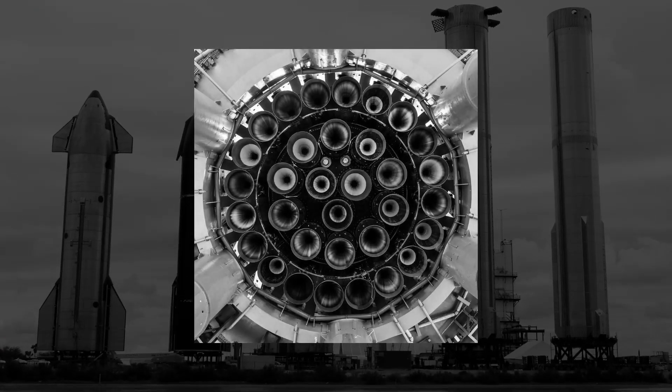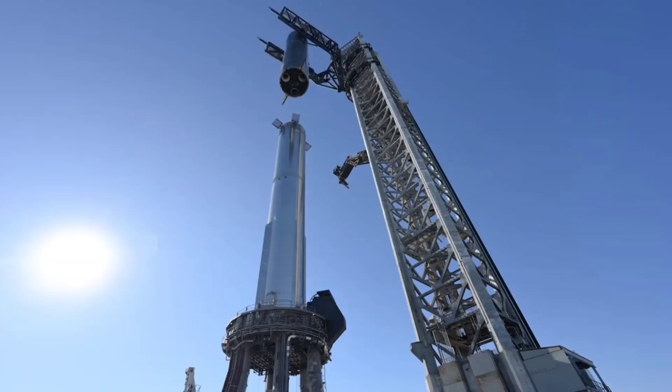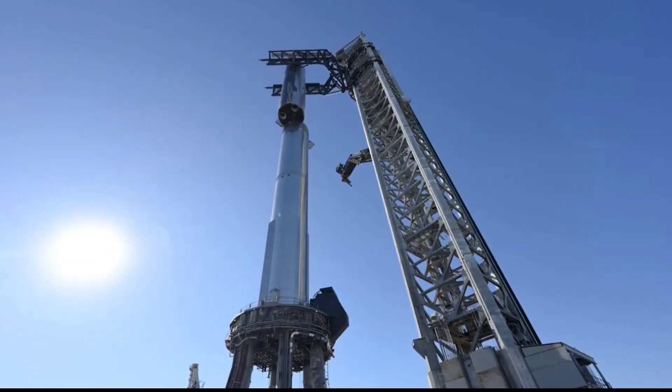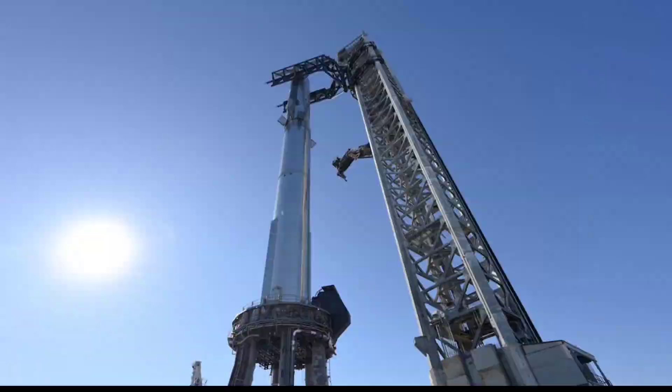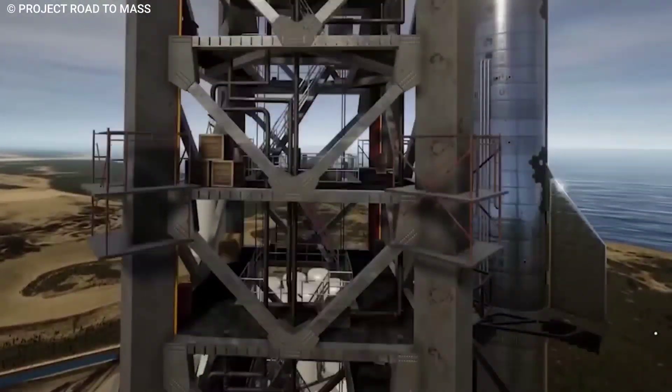To learn more about this genius solution to save all 33 engines: named after the Mechazilla character from the Godzilla film series, the Mechazilla SpaceX launch tower is one of the most ambitious features of the Starship project.